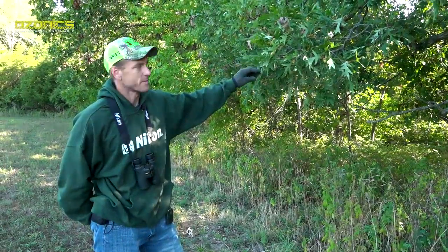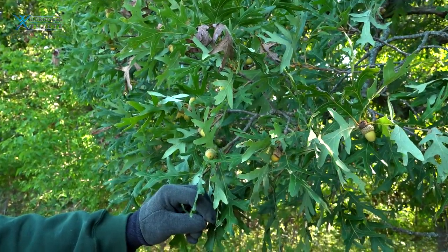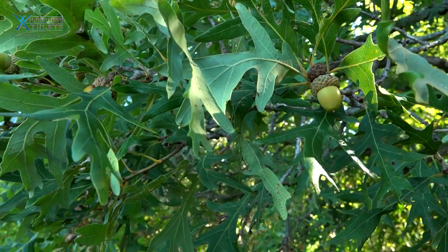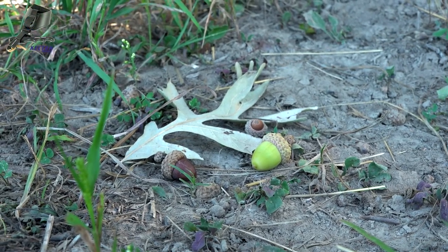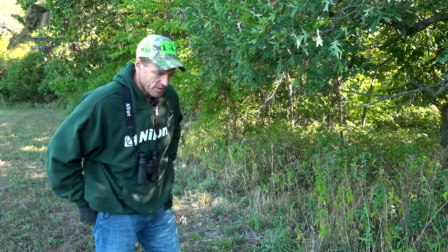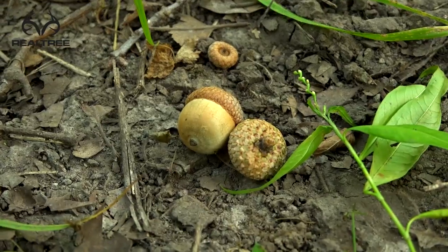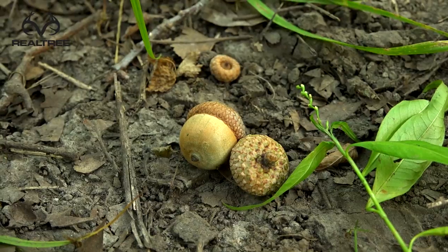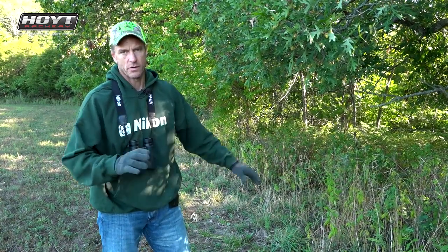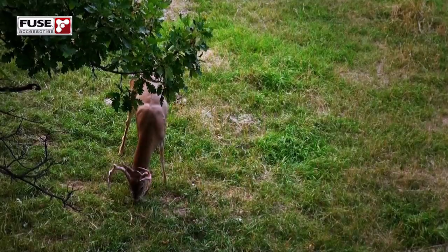I'm looking at a white oak tree here. It's got quite a few acorns on it. I've seen years where they're even more loaded, but a lot of years you don't see very many at all on these white oaks. There's definitely been some dropping already — I can see some hulls along the ground. You can tell the deer have been feeding in this area, and they're really starting to key in on which oak trees are dropping the acorns. They like the white oaks the best. They'll eat acorns from all the other oak trees here too, but if there's a white oak dropping, that's really where all the deer are going to be focused.